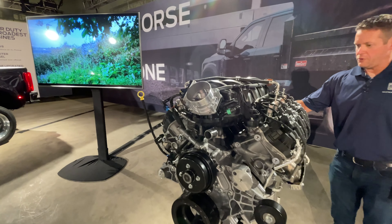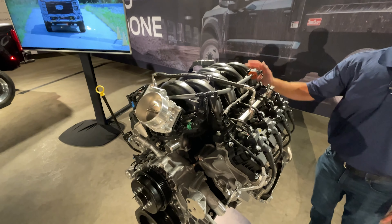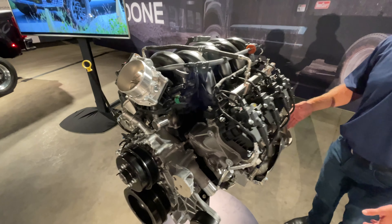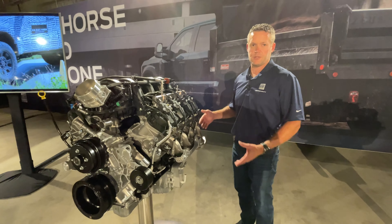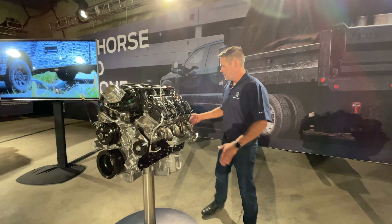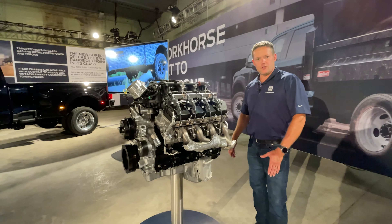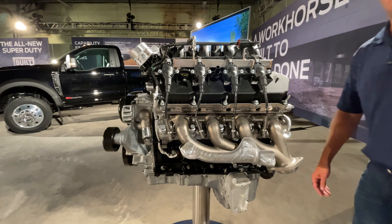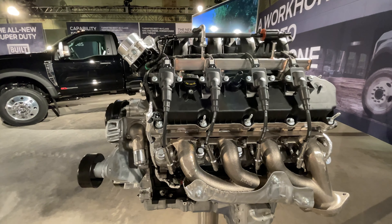What is also new is we are bringing in 10-speed transmissions behind all of our powertrains. The 6.8 liter will now have a 10-speed transmission versus the 6.2 that had a 6-speed. It's important to say that because efficiency then goes up as we bring in new 10-speed transmissions and also some new technology to improve efficiency of these power plants.